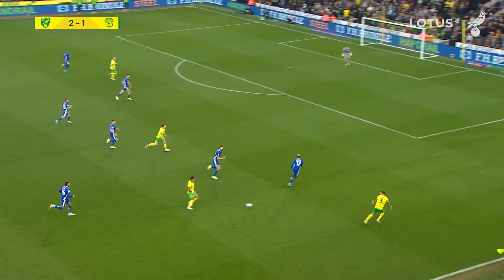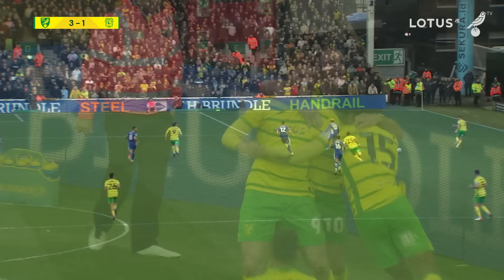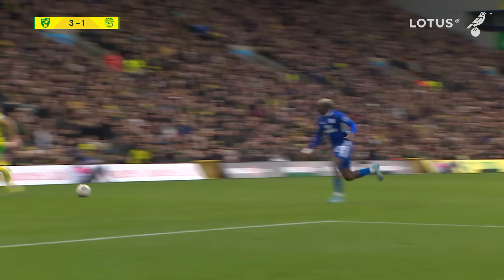Nice from Sargent to Hernandez, Sargent wants it through the middle, instead it's gone right to Stacey, Stacey will cross, Sargent's there - off the post and then he gets to the rebound and he sent it in this time! Lovely move from Norwich City. Sargent raced through the middle, the ball went to the right-hand side, his first cross came back off the post, he got to it at the second attempt, and Norwich have a third goal. Josh Sargent on target yet again, and that takes him into double figures for the season. 3-1.